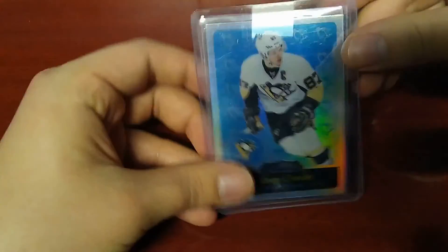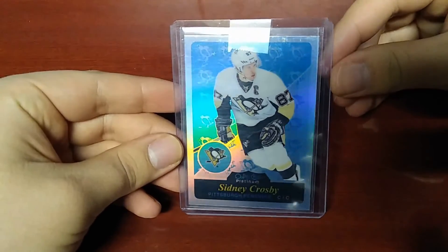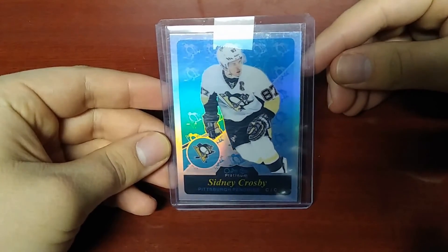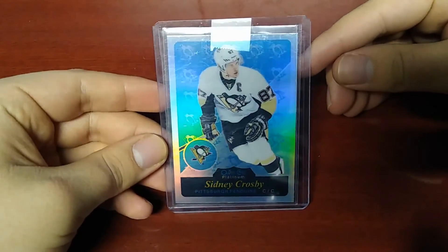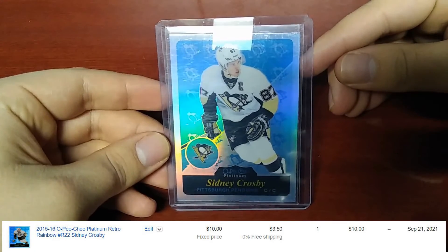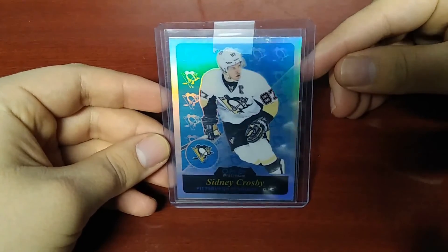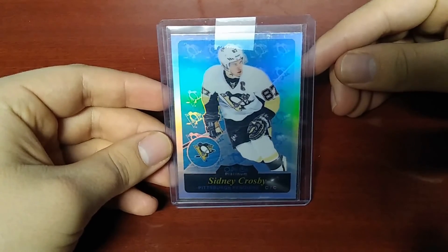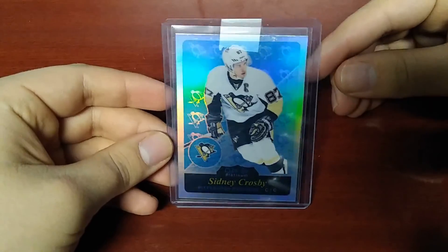The second card is a 2015 OPC Platinum Retro Rainbow of Sidney Crosby. My winning bid for this auction was $4.25, and with shipping and tax I paid a total of $8.74. The last one of these sold for $10 plus $3.50 shipping, so a modest discount from the previous sale. But considering how much OPC Platinum has surged in popularity over the past couple of months, I think this was a total bargain at this price.